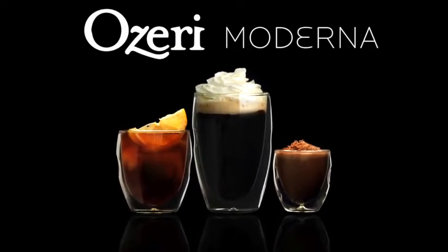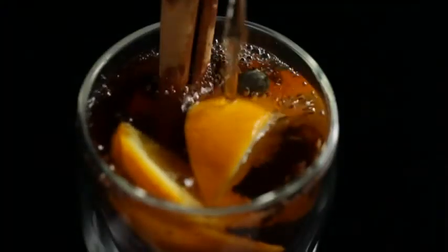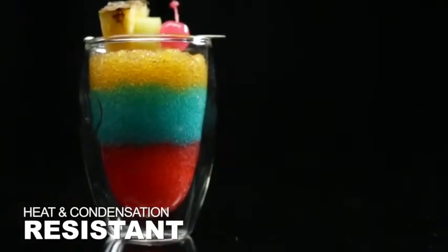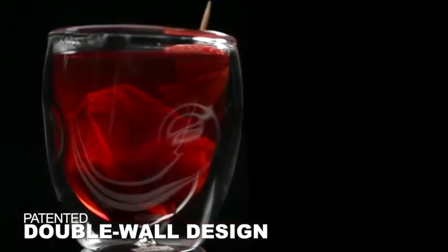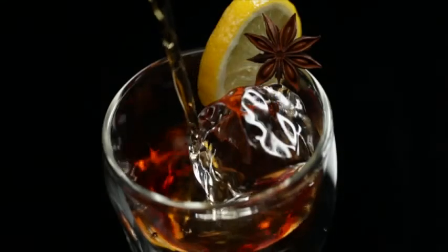Enjoy hot and cold beverages like never before with the innovative Moderna Double Wall Thermo Glasses by Ozeri. Made with heat and condensation resistant borosilicate glass, Moderna Thermo Glasses have a patented double wall design that elegantly suspends liquids, keeping your hands cool with the hottest drinks and free of messy condensation with chilled beverages.